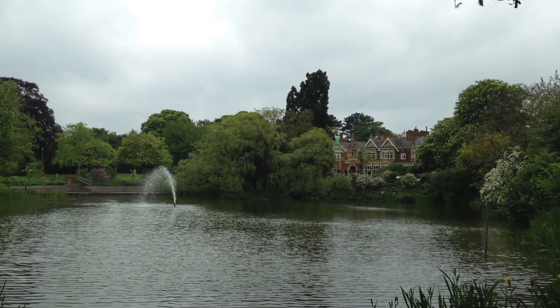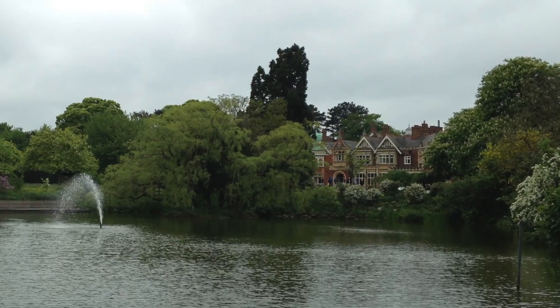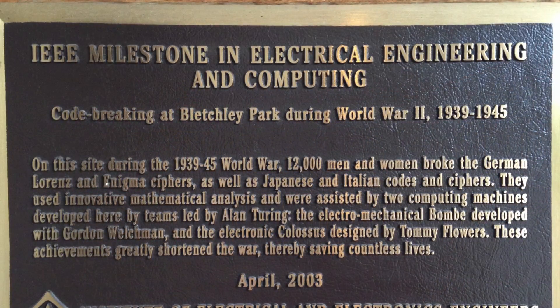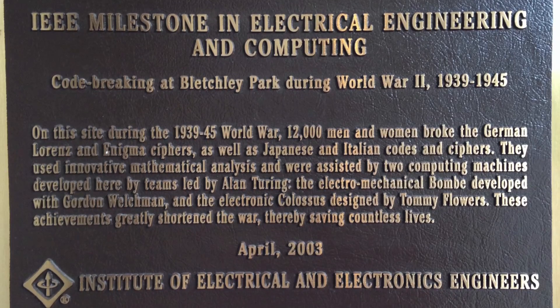Hey world, I just got back from a wedding in London, and while I was there I had the opportunity to visit Bletchley Park. It's somewhere I've always wanted to go, and I just happened to have the time while I was there, so I took advantage of it. If you're not familiar with Bletchley Park, that's where Alan Turing and a number of other brilliant people were able to decode messages sent by the Axis powers during the Second World War.